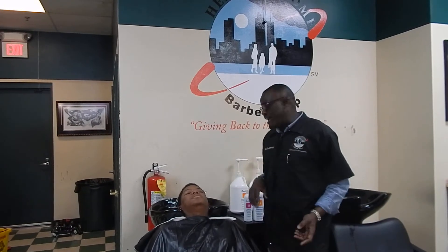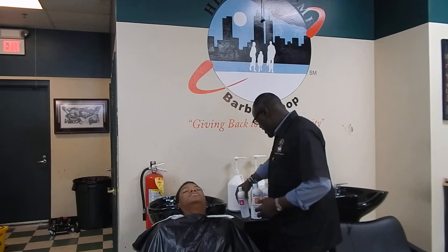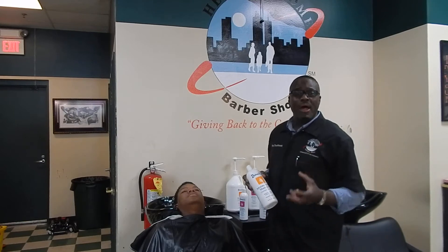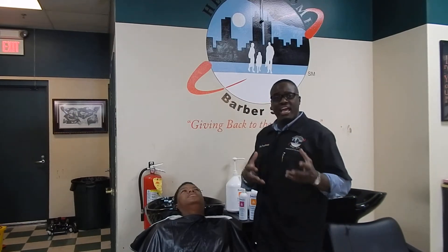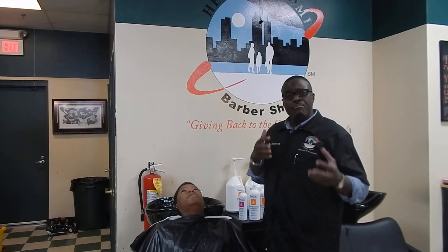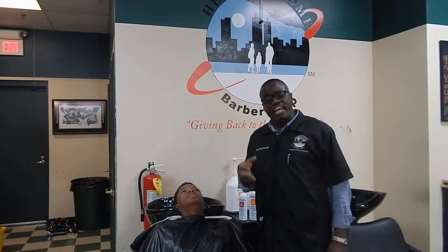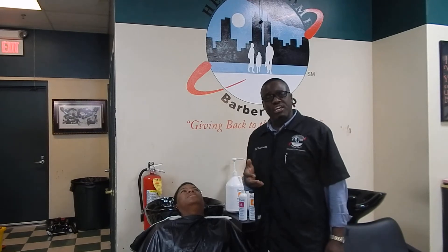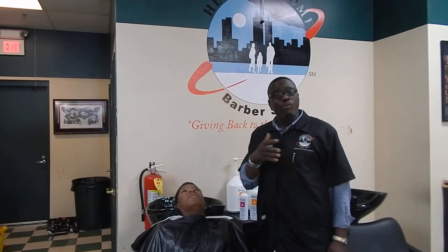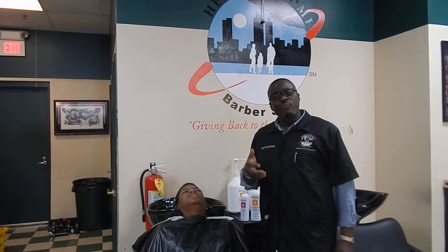We use either Reluxe Shampoo or a moisturizer shampoo, and these shampoos are made by Dudley's. All our products here at Heroes at Home Barbershop are by Dudley's. The main reason we use Dudley's is that you cannot get it anywhere else — you have to come here. They've shown loyalty to barbers and beauticians in our profession, and they've been in business for over 40 years.